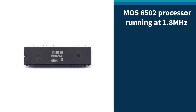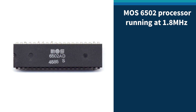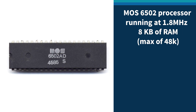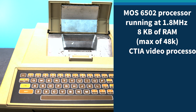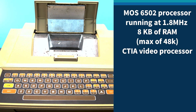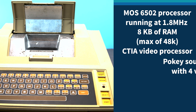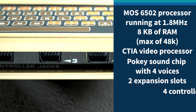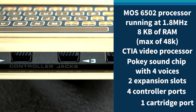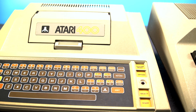The Atari 400 contains a MOS 6502 processor running at 1.8 MHz, 8 kilobytes of RAM with a maximum of 48K, the CTIA video processor able to display up to 128 colors at 160 by 96, and a POKEY sound chip with four voices, two internal expansion slots, four controller ports, and one cartridge port for all your favorite games.